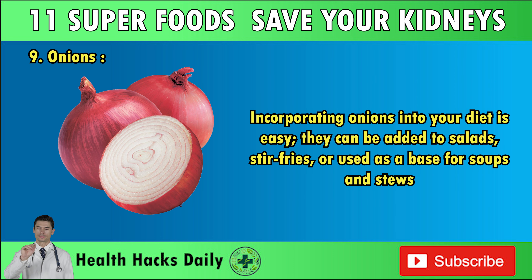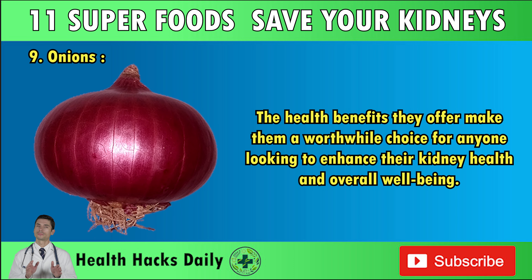Incorporating onions into your diet is easy — they can be added to salads, stir-fries, or used as a base for soups and stews. The health benefits they offer make them a worthwhile choice for anyone looking to enhance their kidney health and overall well-being.